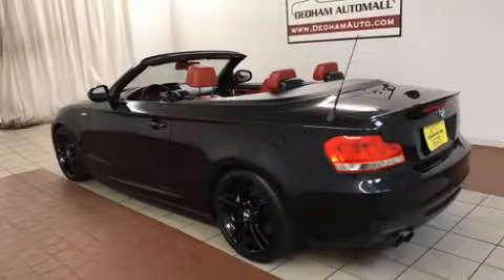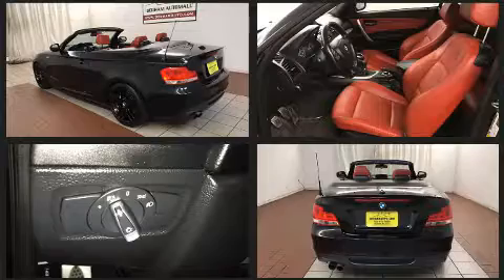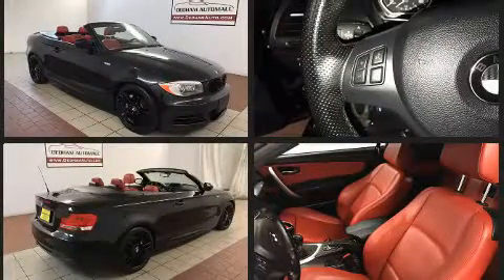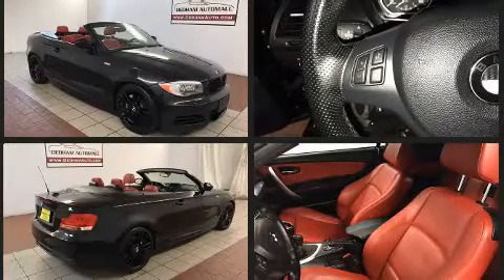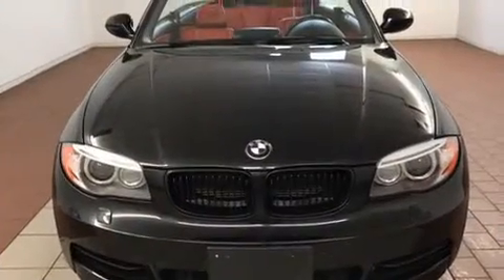Sensibility and practicality define the 2012 BMW 135i. BMW made sure to keep road handling and sportiness at the top of its priority list. It features an automatic transmission, rear-wheel drive, and a 3.0-liter six-cylinder engine. The engine breathes better thanks to a turbocharger, improving both performance and economy.